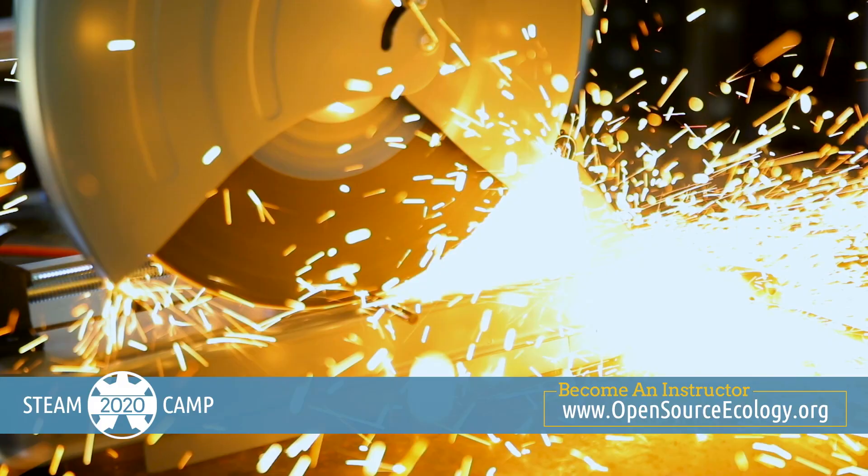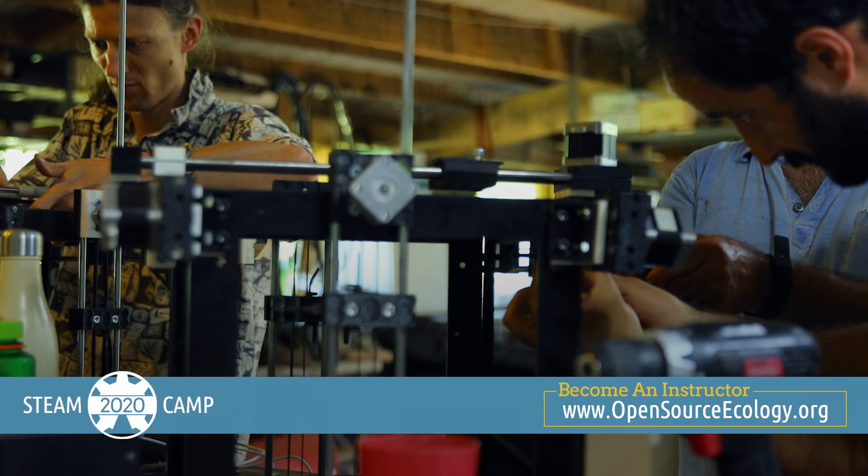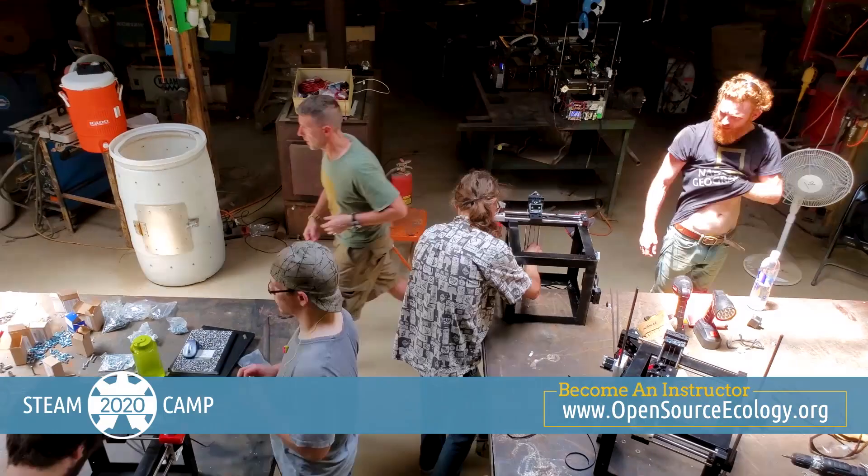Sound fun? You will be the catalyst to students realizing that they can bring their ideas to life. Through collaboration and build training in Open Source Microfactories, learning happens at an amazing pace. In only nine days, the next generation learns much-needed practical skills to design, build, and enterprise for their future.